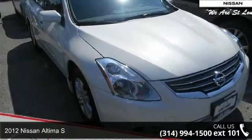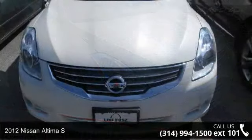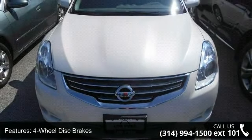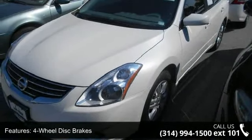Imagine yourself in this 2012 Nissan Altima S. If you are looking for a first-rate auto, this one could be yours today. This vehicle comes with a reliable 4-cylinder engine, connected to a smooth-shifting automatic transmission.